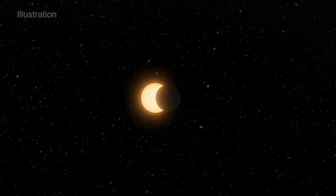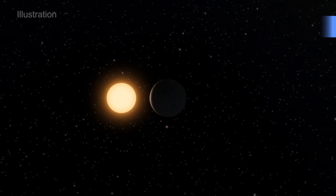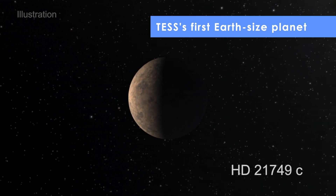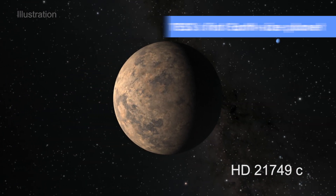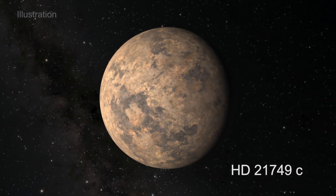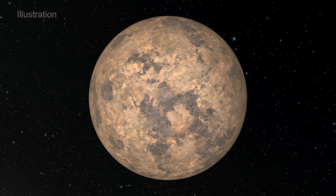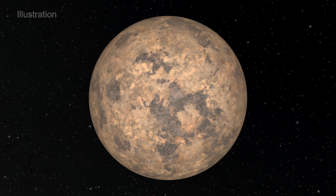In April 2019, one year after launch, astronomers announced the discovery of TESS's first Earth-sized exoplanet. Orbiting a relatively nearby star, this world is likely too hot to support life, but it proved that TESS could find small planets that orbit very close to their stars.